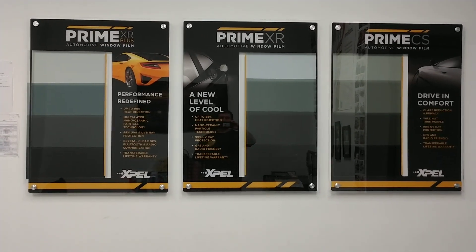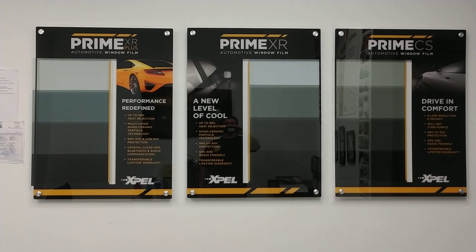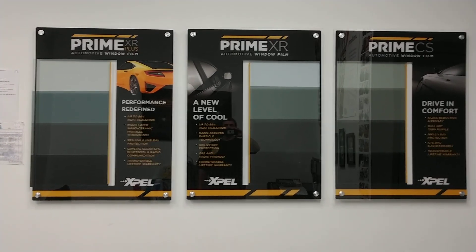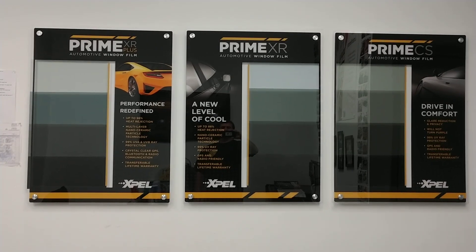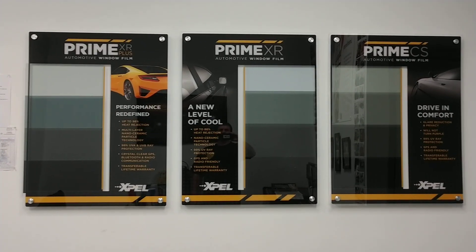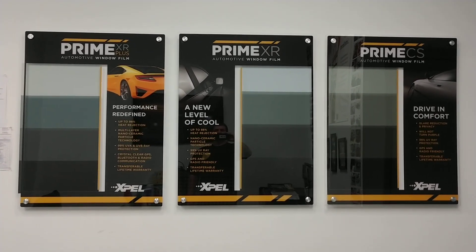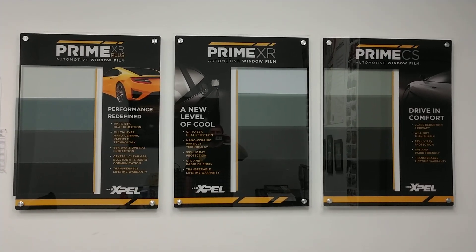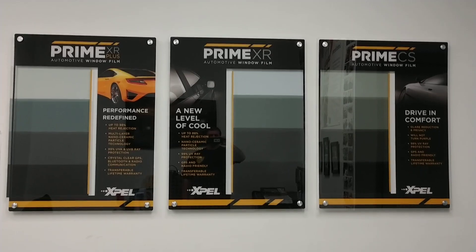Another beauty of the Xpel window films is that the films are transferable. Most window films are not transferable. Also, there's a huge variety of shades — even in the super ceramic films, it has 5, 15, 20, 30, 35, 45, 55, and 70. So there's huge options.